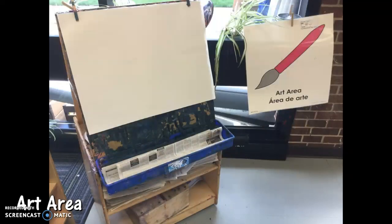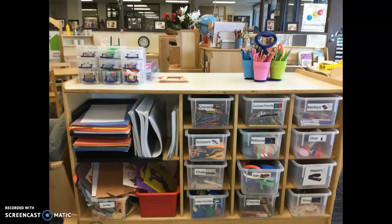This is moving into the art area. You can see there's an easel there, and there's another one of those big posters that labels the center so the students know what area they're in. Here is one of the shelves in the art area — very nicely labeled containers so the students know exactly what goes in each container when they're putting things away or getting them out. There's a lot of variety of items for the students to choose from whenever they're in the art center.